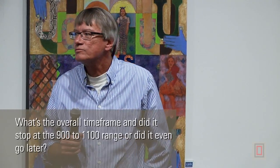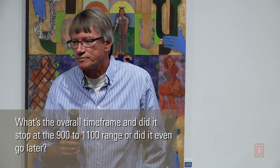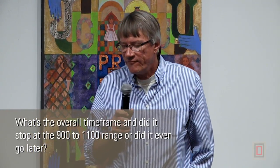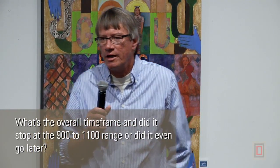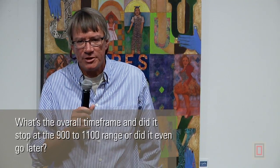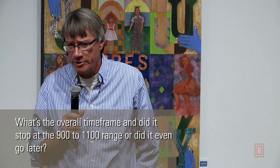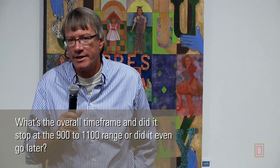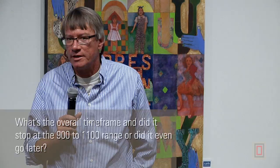What's the overall timeframe — did it stop in the 900 to 1100 range or go later? We found one structure dating to the 1200s, but after that the area appears to have been pretty well abandoned until it became part of Phoenix.